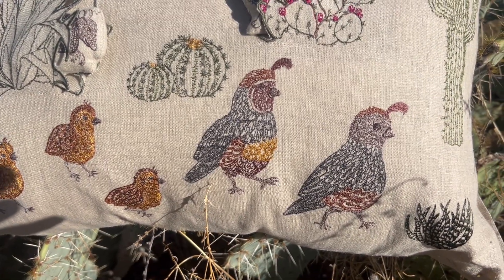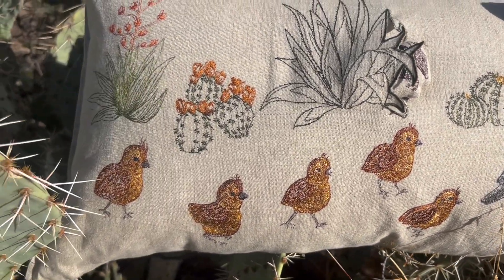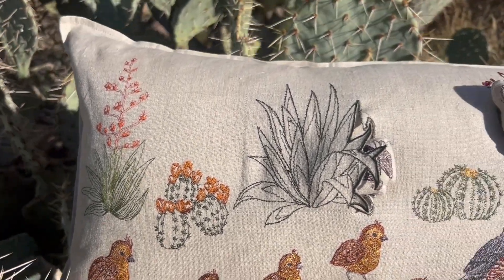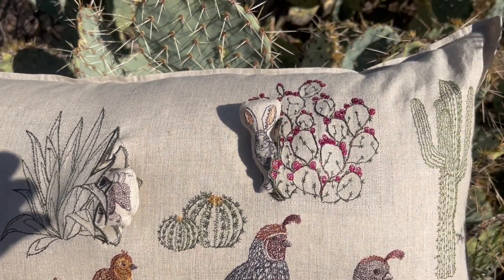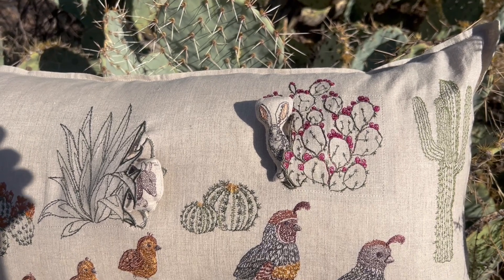These are desert quails and then all of their little babies, and then here is an armadillo that's behind an agave, and here a jackrabbit that's behind a paddle cactus.